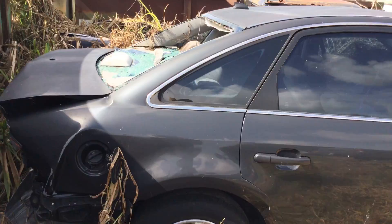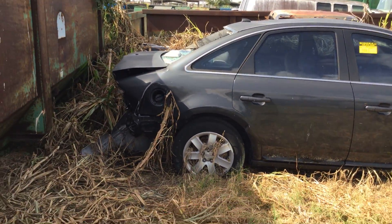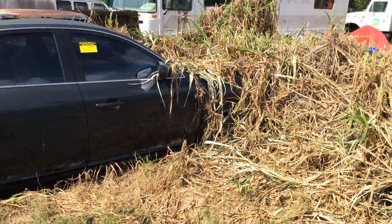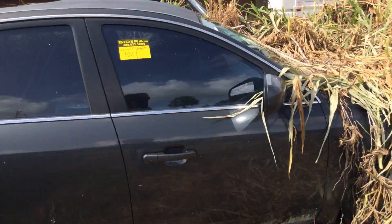Paint is rough. Tires are bad. You can't really tell if it has any damage to the front because it's overgrown here.